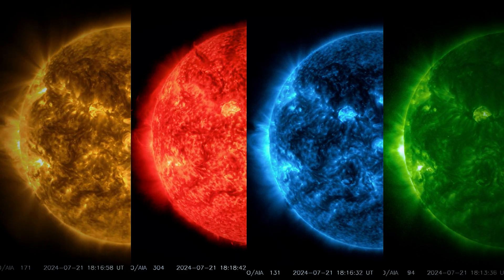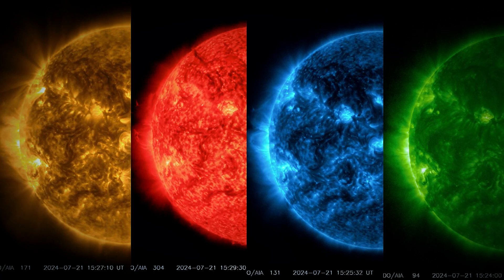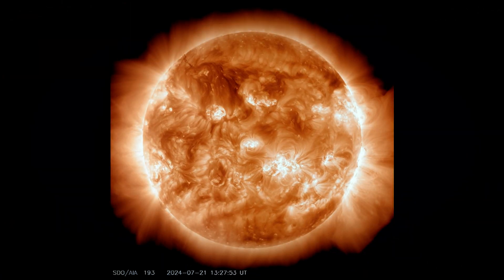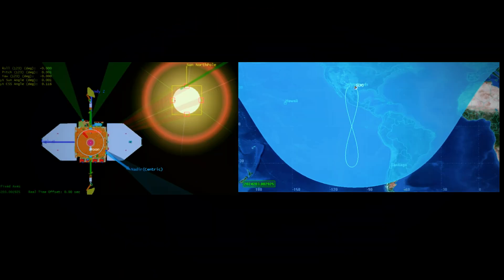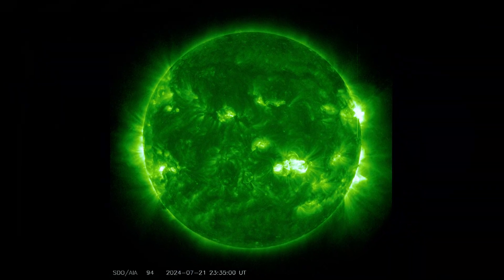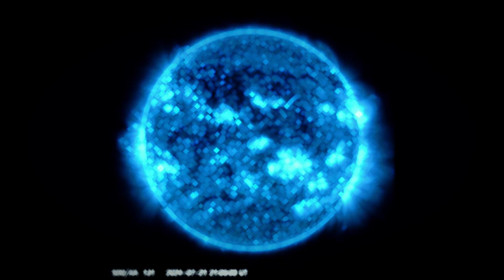Scientists use images from the SOHO coronagraph to track the CME's progress and determine if it is heading toward Earth. The National Oceanic and Atmospheric Administration's Space Weather Prediction Center forecasts that this CME will reach Earth on July 24, potentially increasing geomagnetic activity and causing visible auroras.